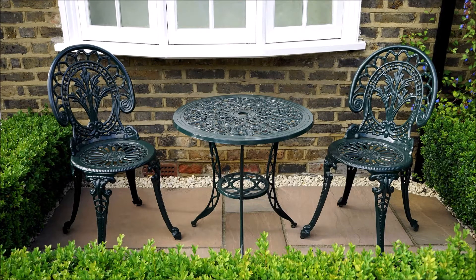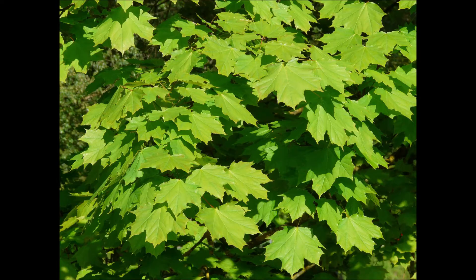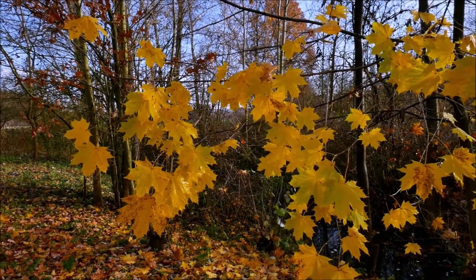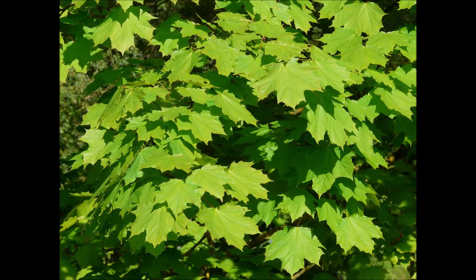A nice patio area next to your house can be a great place to enjoy a cup of coffee in the morning or middle of the day. And you'll think, maybe I need a nice shade tree that has good fall color with brilliant green foliage that'll give protection from the hot rays of the sun.